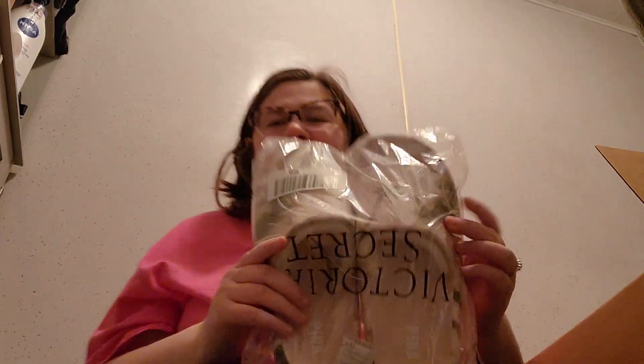Hey everybody, welcome back to my channel! My name is Angelina. I know it's been a little bit but I'm back with a Victoria's Secret haul. I have this huge box of stuff — it's like summer stuff.